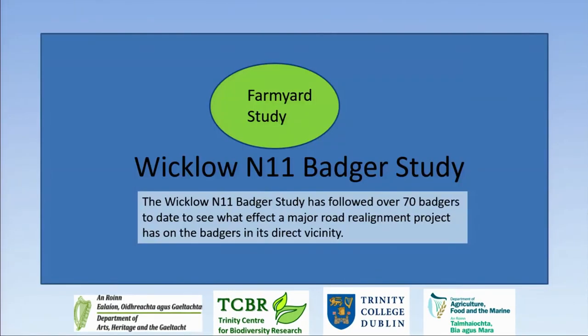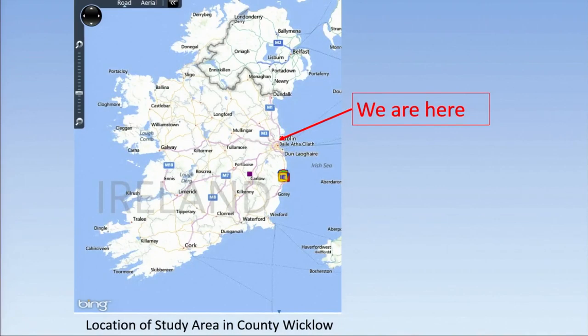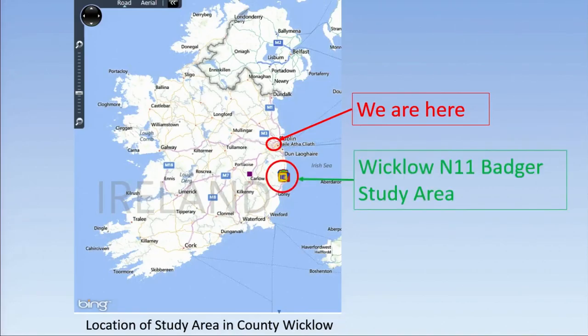This farmyard study is also part of the Wicklow N11 badger study, which I talked to you about earlier, where we've tracked over 70 badgers to see what effect a major road realignment project has on the badgers in its direct vicinity. We're here in Dublin, and this is where the Wicklow N11 badger study is, just south of us.